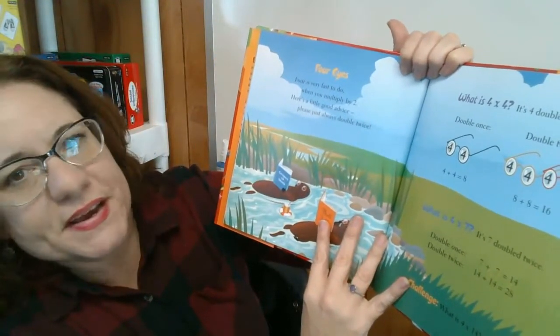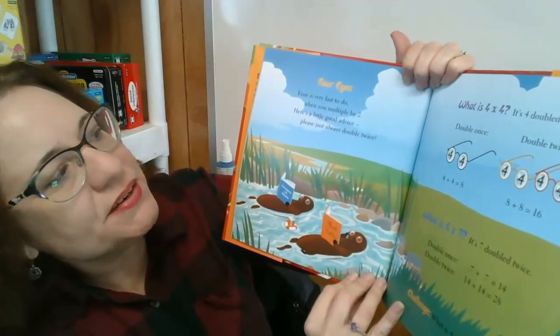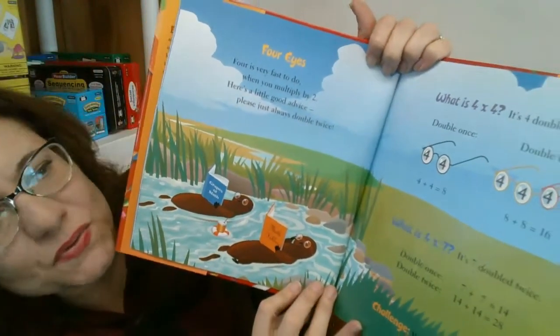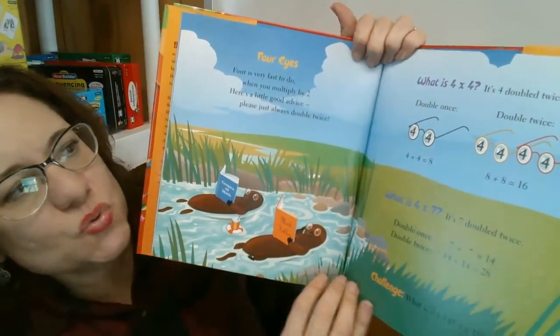Four eyes. Four is very fast to do. When you multiply by two, here's a little good advice: please just always double twice. What's four times seven? It's seven doubled twice.